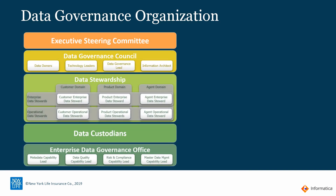Here is a good example from New York Life. They created an organization that represents different pockets of the business. At the top, they have the enterprise steering committee. Second, they have the enterprise data governance council, representing data leaders, technology leaders, governance leads, and representation from the architecture side.